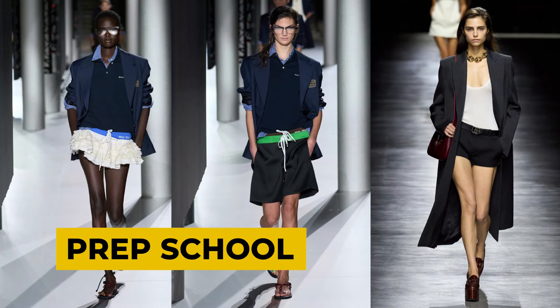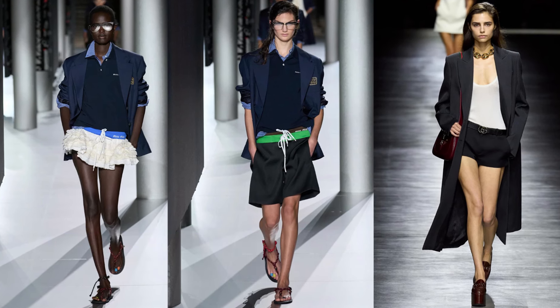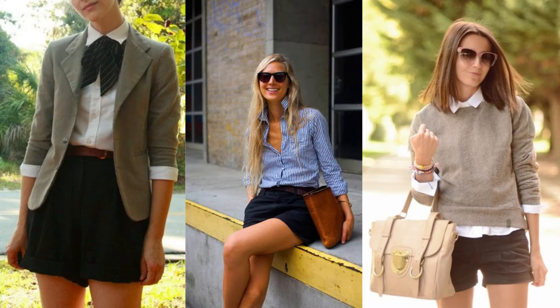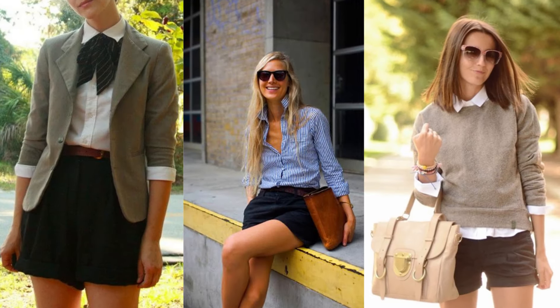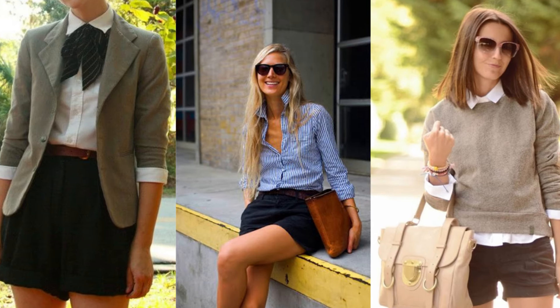The PrepSchool Fashion Trend channels the classic charm of Ivy League style with a modern twist. It's all about clean lines, tailored fits, and a neutral color palette. Think crisp button-down shirts, blazers, pleated skirts, chinos, and sweater vests, all in high-quality fabrics like cotton and wool.